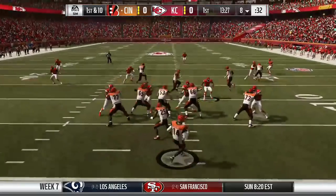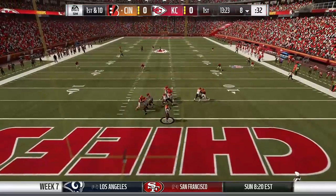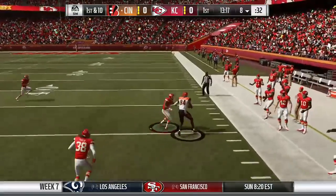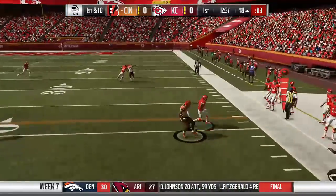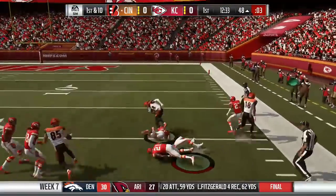After the Chiefs go 3-and-out on their opening drive, the Bengals look to throw. Andy Dalton has all the time in the world before he throws downfield and finds a wide-open Jordan Matthews, who runs over Kendall Fuller and gets pushed out of bounds at the Chiefs' 48. Next play, Dalton hits Matthews again on the quick out, avoiding Eric Murray and getting up the sideline for another pickup of 32 to the Chiefs' 16.